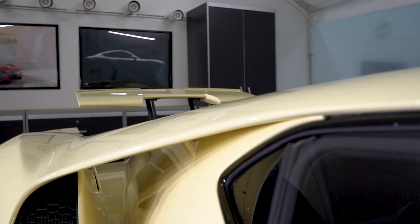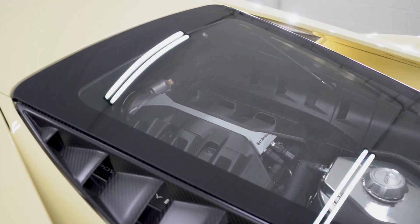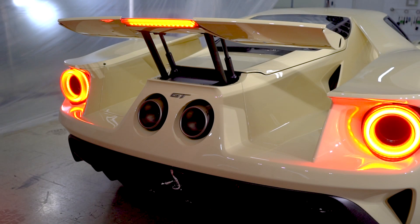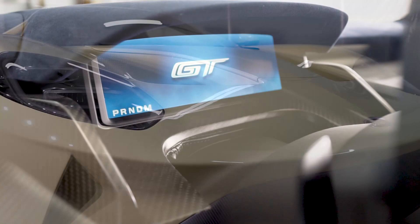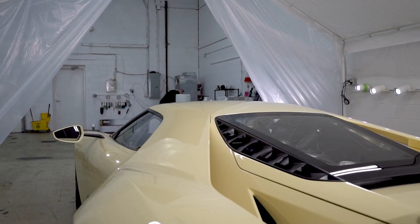Every curve on this American supercar is designed to deliver pure performance. The body is made out of carbon fiber, making it extremely light, sitting at just over 3,000 pounds. It's powered by a 3.5 EcoBoost twin-turbo V6 delivering 647 horsepower. On the track, this Ford GT will go 0-60 in 3 seconds flat and can reach a top speed of 216 miles per hour.